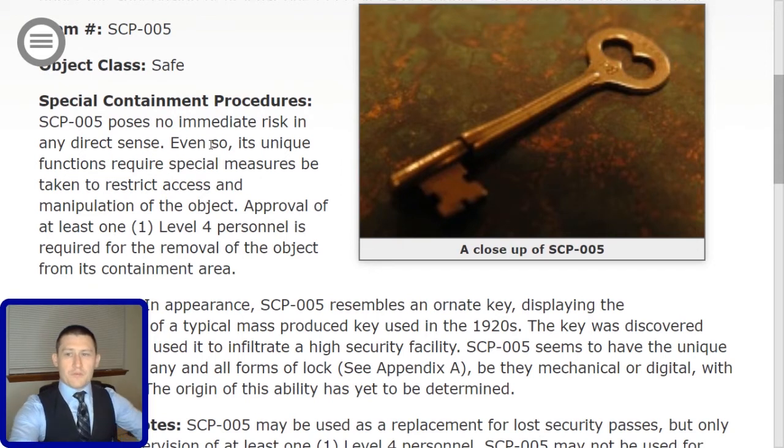Special Containment Procedures. SCP-005 poses no immediate risk in any direct sense. Even so, its unique functions require special measures be taken to restrict access and manipulation of the object. Approval of at least one Level 4 personnel is required for the removal of the object from its containment area.